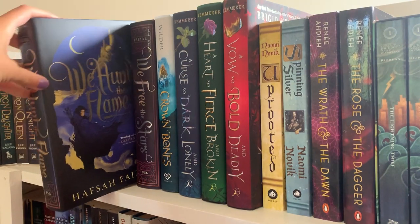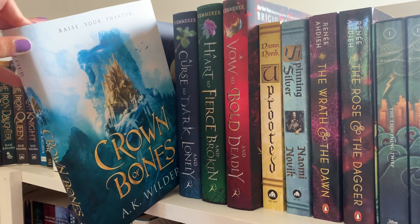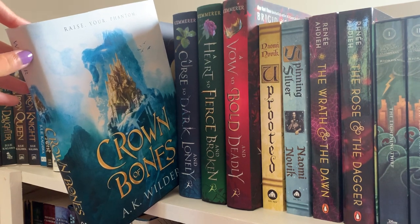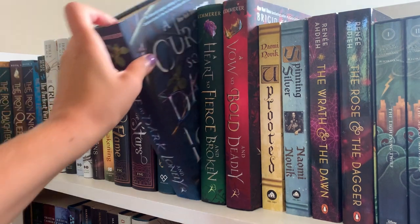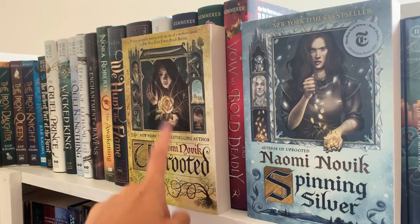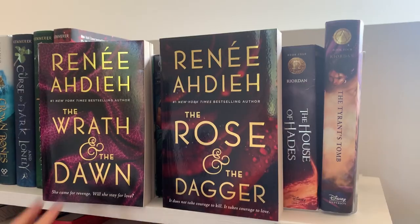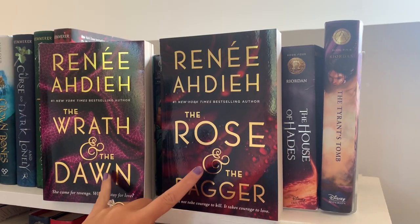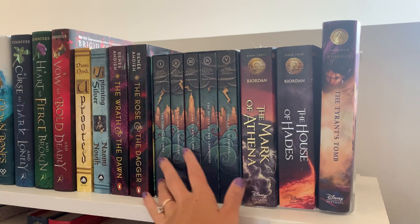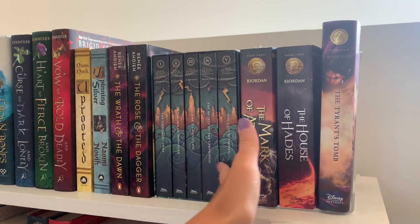Then I have We Hunt the Flame and its duology companion We Free the Stars. I have The Crown of Bones by A.K. Wilder, which I haven't read, but I really liked the cover. Then I have the entire Curse So Dark and Lonely trilogy by Brigid Kemmerer. I have two standalones by Naomi Novik — one is a Beauty and the Beast retelling and one is a Rumpelstiltskin retelling. I haven't read either yet. Then I have The Wrath of the Dawn and The Rose and the Dagger, which is a Thousand Nights retelling — I read these; they were okay, but not my favorite. And then at the end of the shelf starts my Percy Jackson, which is a Greek mythology retelling — that's how we go from fairy tale retellings into Greek mythology.